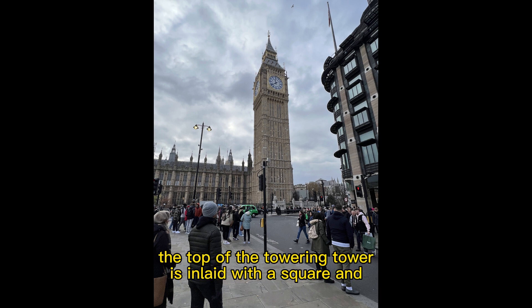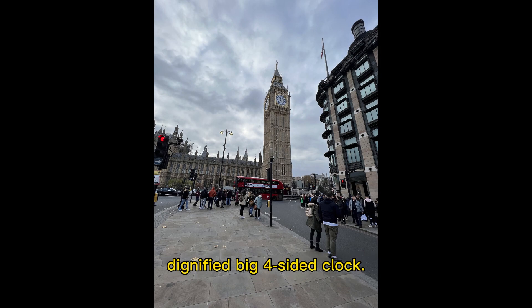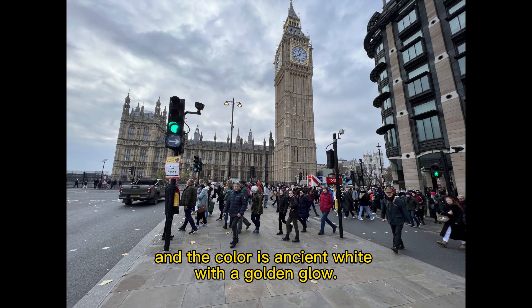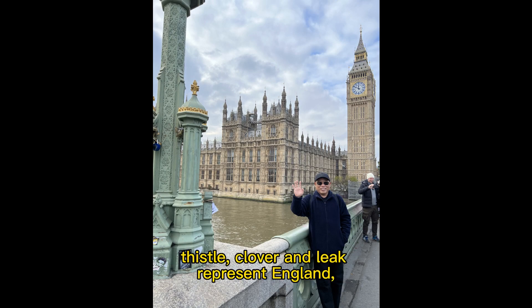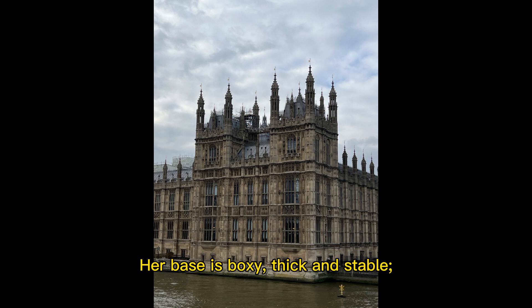Looking up, the top of the towering tower is inlaid with a square and dignified big four-sided clock. The dial of the clock is large, and the color is ancient white with a golden glow. The shield on the tower is said to represent all four major regions of the United Kingdom. The beautiful rose, thistle, clover, and leek represent England, Scotland, Northern Ireland, and Wales respectively. Her base is boxy, thick, and stable.